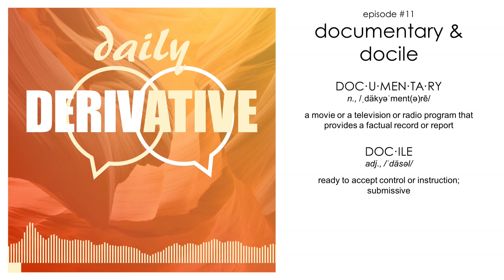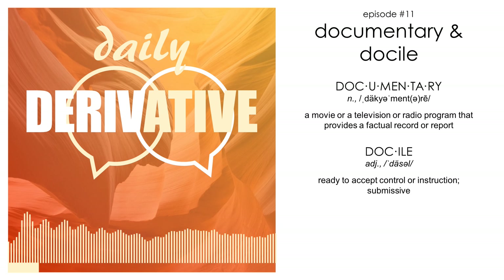Hey y'all, Karen here. Here on Daily Derivative, I take two seemingly unrelated words and show you how they stem from a common root word. Now I'm no linguist, but you don't have to be a linguist to think language is neat. Welcome back to another week of Daily Derivative. Today's words are docile and documentary.